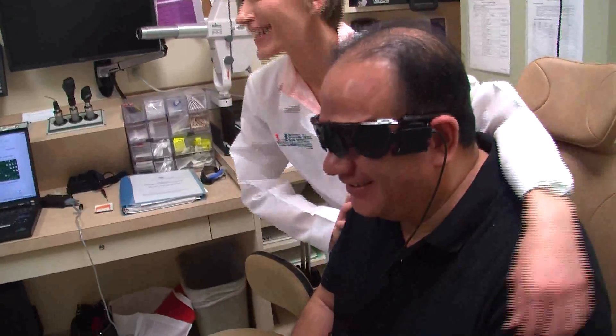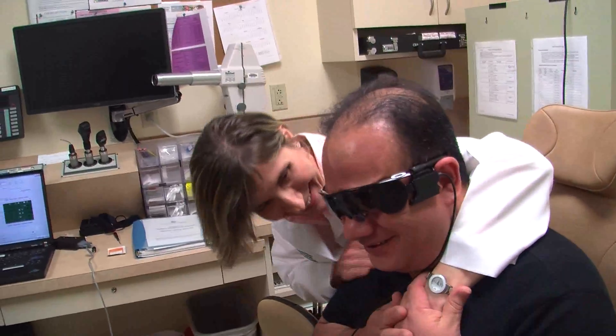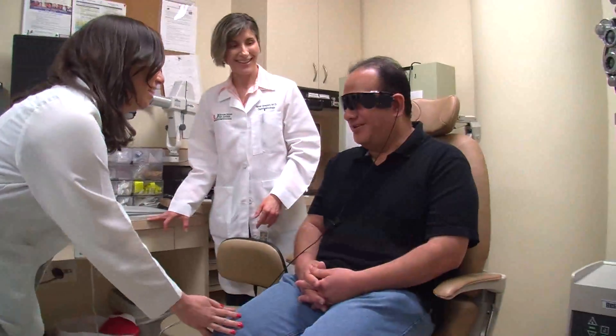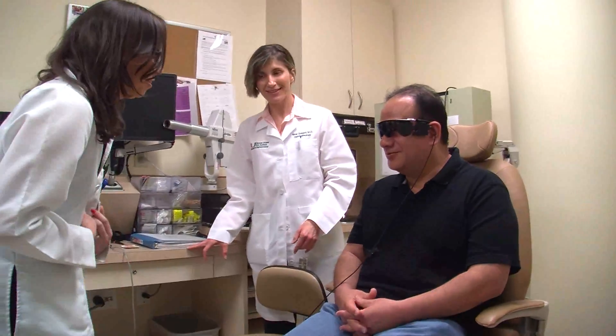When I was in the operating room, they asked me if I was afraid of the surgery. And I told them no, because I was in the best hands in the world — Dr. Guevara and her team. That would be — that's me. She's got a white coat on. I have a white coat on.